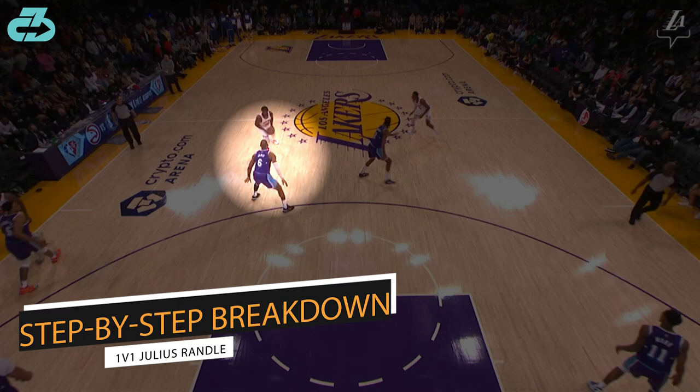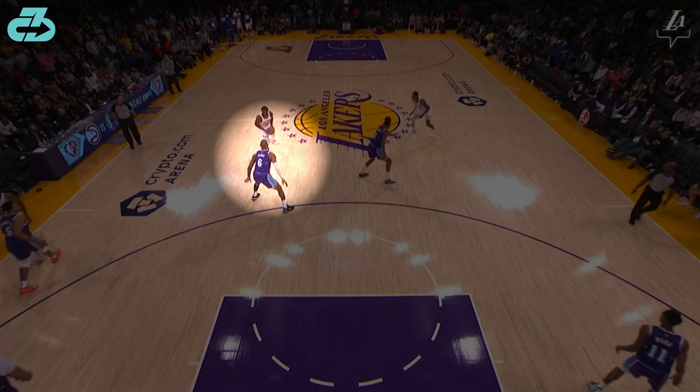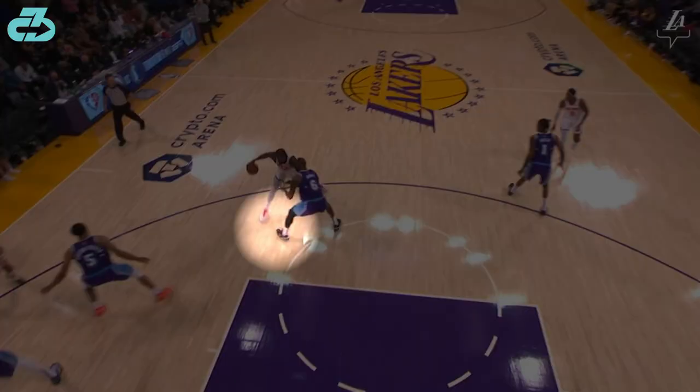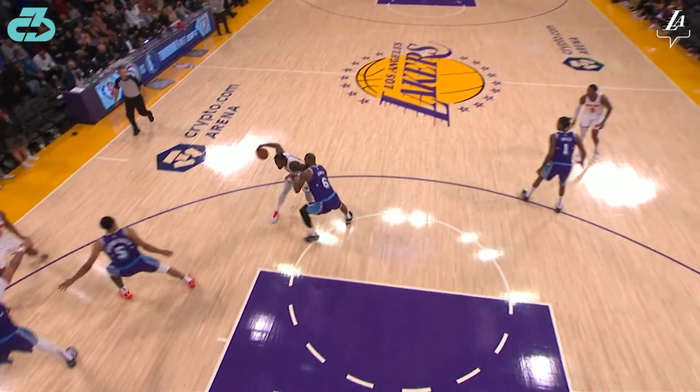The latter was on full display during this 1v1 defensive sequence vs former Laker Julius Randle, showcasing LeBron's defensive IQ and movement adaptability. Randle starts his attack with a slight inside-out dribble to try and get LeBron off balance, but LeBron does a very good job of not allowing Randle to get past the inside foot.